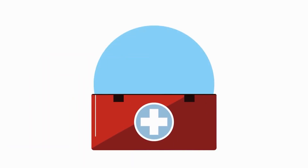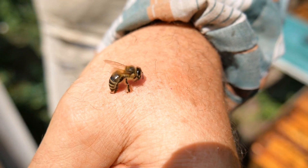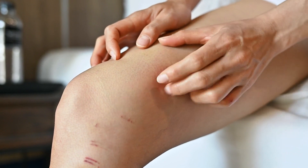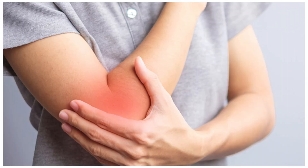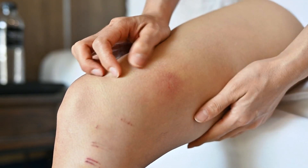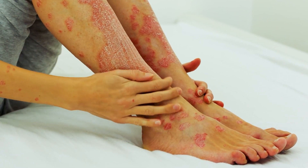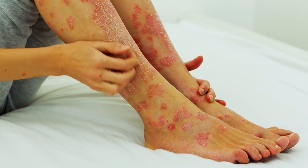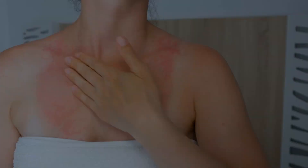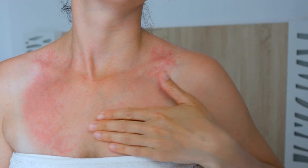First Aid Treatment for a Wasp Sting. When a wasp stings, it injects venom into the skin, causing varying reactions. Most people experience localized reactions at the sting site, such as pain, redness, swelling, and itching, which usually resolve within a few days. In some cases, large local reactions may occur with significant swelling and redness extending beyond the sting site. These reactions can be more uncomfortable and take longer to heal.